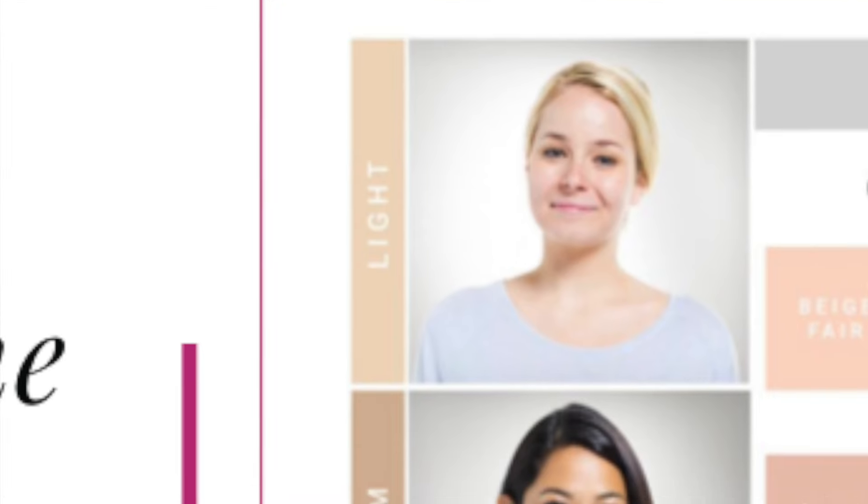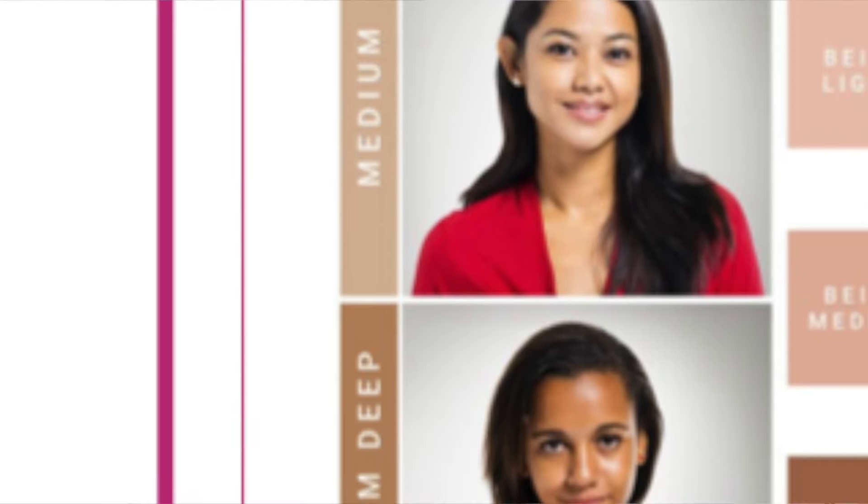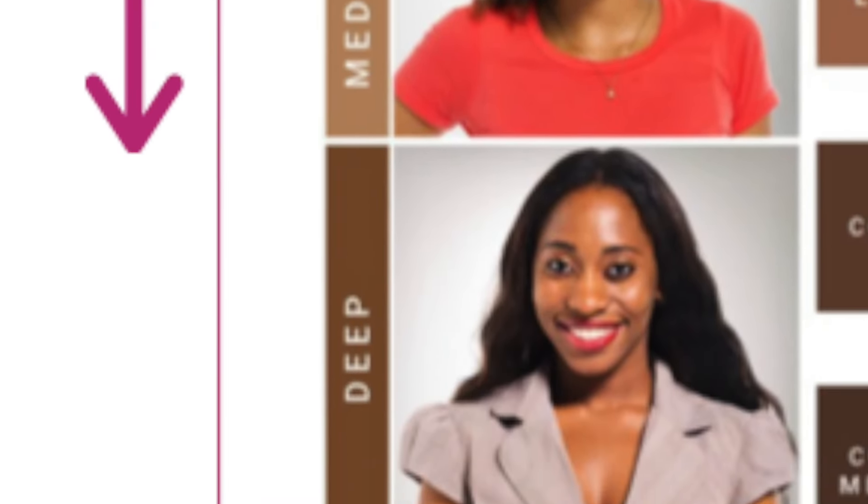Now let's talk about the skin tone, or overtone. This is the thing that changes when we go out in the sun or when we get pale in winter. Some people will see their skin tone change after washing their face, or if they blush, or if rosacea or acne makes their skin red — these are surface level changes. The tan is the surface level of the skin changing. When we describe skin tone we use words like fair, light, medium, deep or dark. We do not use the words warm or cool — that's the undertone. So when you get a tan it's the skin tone changing, not the undertone.